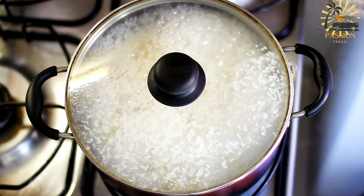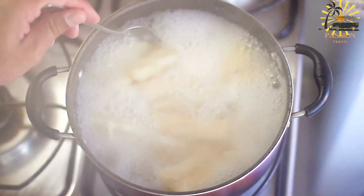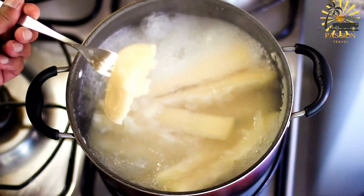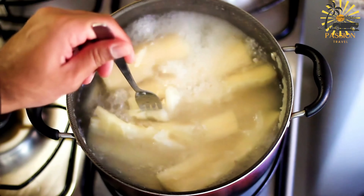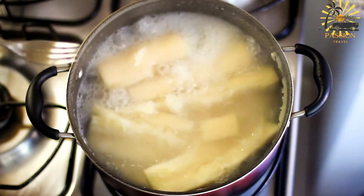Cassava pone is loved for its unique texture and sweet, spiced flavor. It's a traditional Trinidadian treat that showcases the use of cassava, a starchy root vegetable, in Caribbean cuisine. Adjust the sweetness and spices according to your taste preferences.